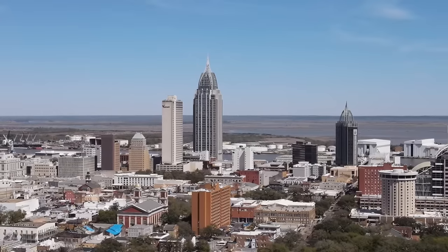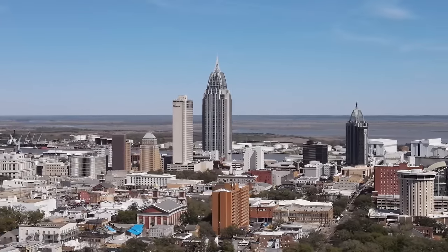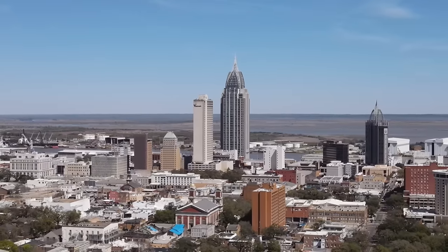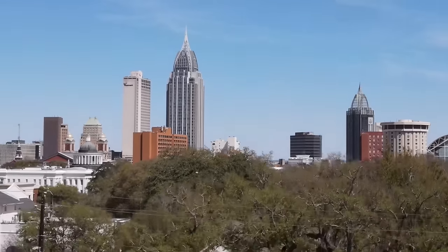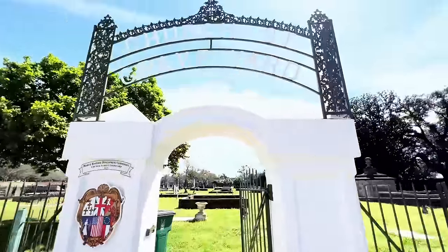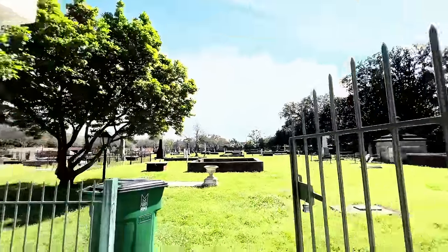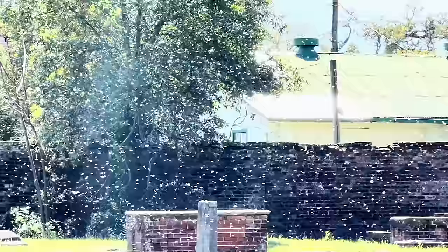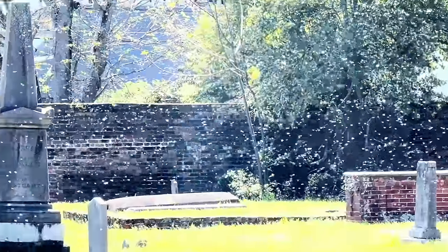Hello everyone, and as always, thanks for being here. I recently checked out an old graveyard from 1819 in Mobile, Alabama. And of course, there always seems to be some sort of weirdness around them — and that's because there always is.